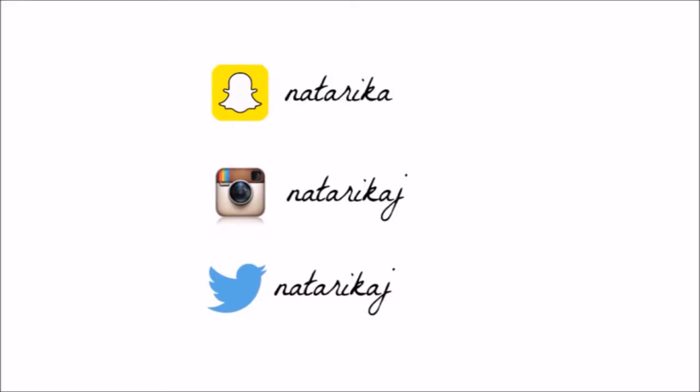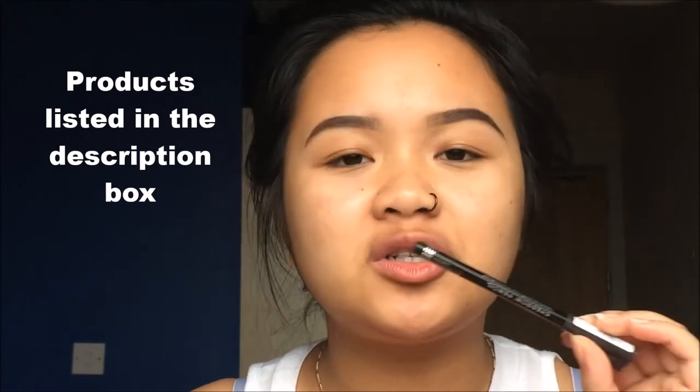I've already done my eyebrows to save time. I use the Rimmel Professional eyebrow pencil in black and the Maybelline Brow Drama in dark brown to set my eyebrows. For eyeshadow today I will be using the So We Work Coco Blend palette.